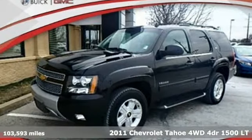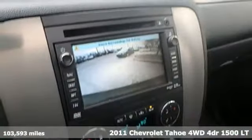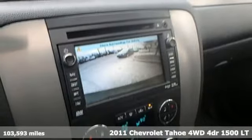Here's a 2011 Chevrolet Tahoe. In a Chevy, the journey matters more than the destination.